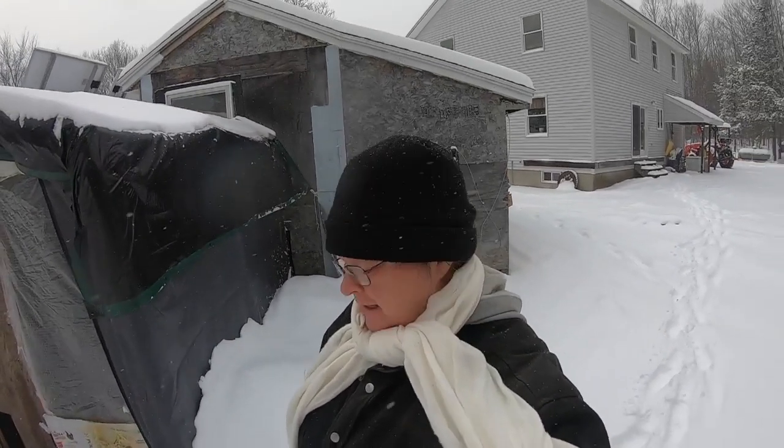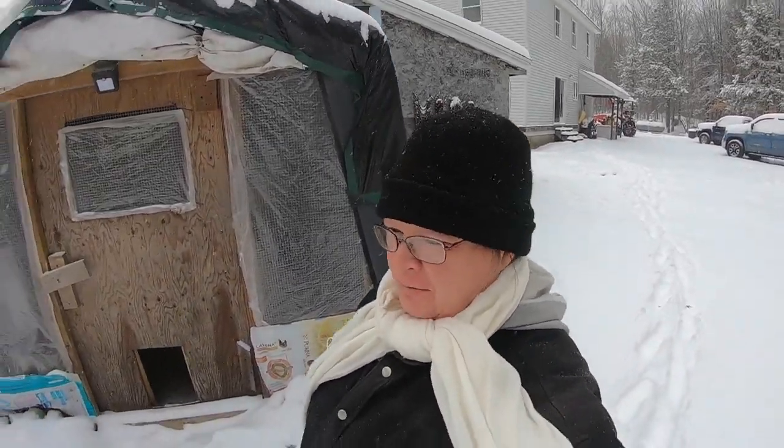Hi friends, Shelly here from Whisk and Sunshine Off Grid. Welcome to our winter wonderland. Check that out. Pretty cool.